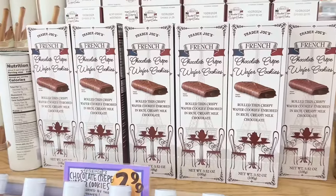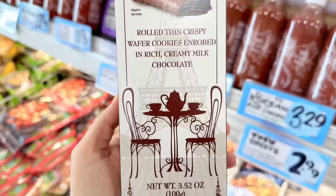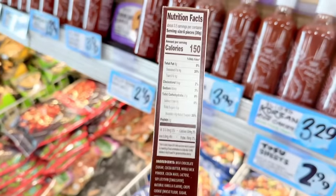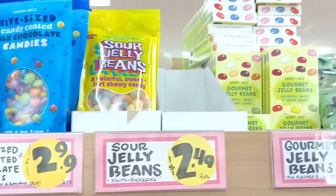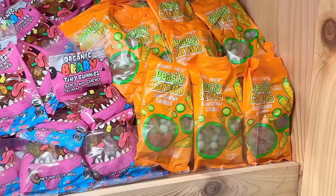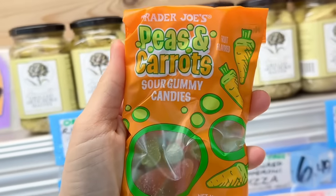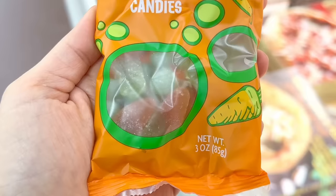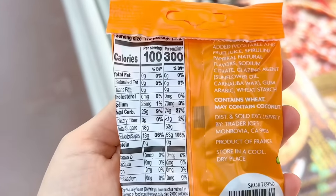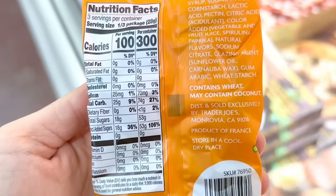The French chocolate crepe wafer cookies are also back — thin crispy wafers rolled in milk chocolate. They sell the exact same item at Costco during the holidays, but Trader Joe's carries it in a smaller size for $2.99 a box. A lot of the spring candies have returned. Some stores already have the big bag of jelly beans and dark chocolate almond eggs back. A lot of people are excited about the new peas and carrots sour gummy candies — they have a citrus flavor and are sour. They contain wheat starch so they're not gluten free, but perfect for Easter or a candy charcuterie tray. A bag is only $1.29.